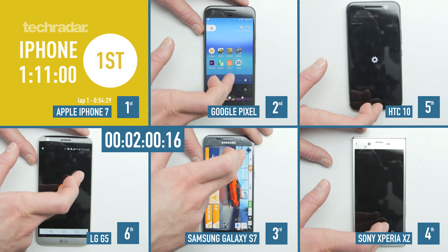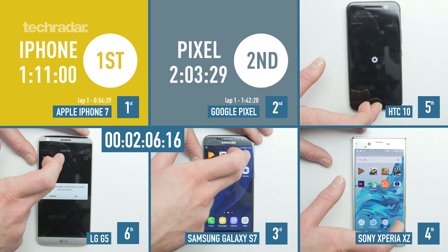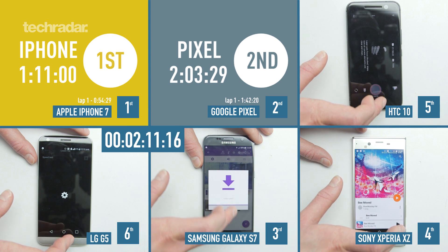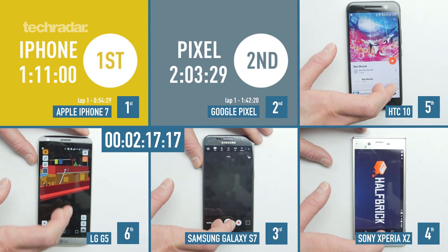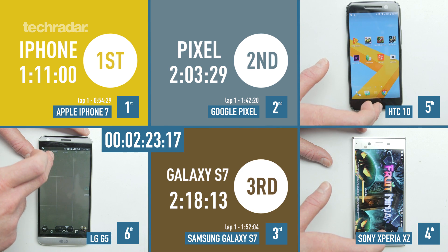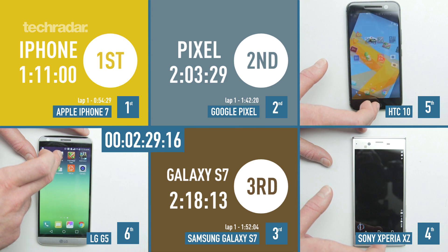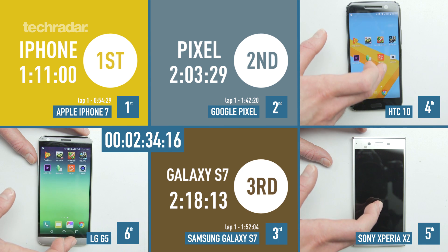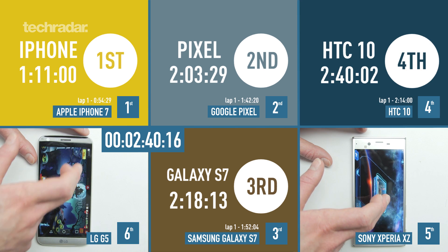The Sony and the HTC are both struggling with the 3D rendering tool. The Sony ends lap 1 and the Google Pixel comes in at 2 minutes and 3 seconds. Time to see if the Samsung holds on to third place — it looks like it will. The Samsung Galaxy S7 finishes at 2 minutes and 18 seconds. Now it's time for fourth place. Sony phones never hold apps in the background so it's really struggling and will have to reload each of those games. The HTC 10 has overtaken it, absolutely bossing through the last few apps, coming in at 2 minutes and 40 seconds.